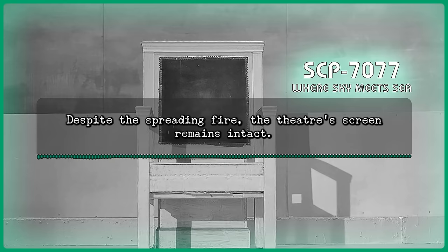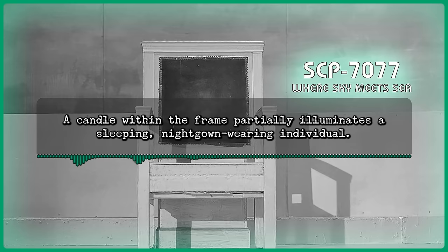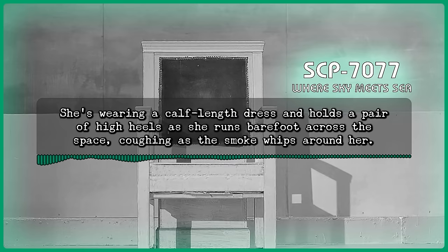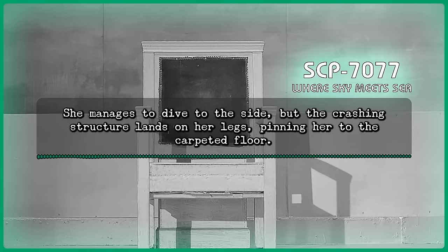Despite the spreading fire, the theater's screen remains intact. A projected image shows a small, sparsely decorated bedroom at night from the angle of the doorway. A candle within the frame partially illuminates a sleeping, nightgown-wearing individual. Command: Lucas, you've got to get out. There was a door on your left. Lucas? In the lower level of the theater, a woman stumbles out of the smoke. She's wearing a calf-length dress and holds a pair of high heels as she runs barefoot across the space, coughing as the smoke whips around her. On the side of the theater, one of the decorative wooden pillars splinters in the heat. She turns to look at it as it falls towards her. She manages to dive to the side, but the crashing structure lands on her legs, pinning her to the carpeted floor.